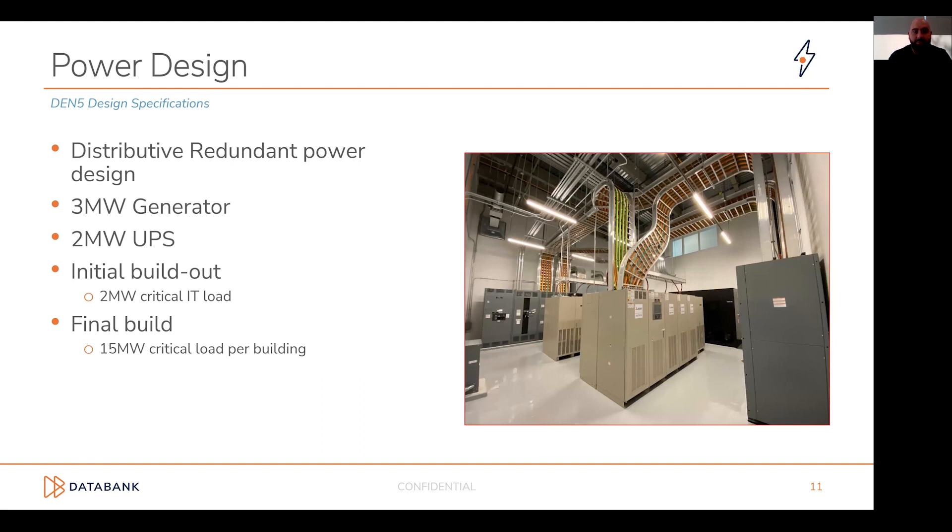From a power design perspective, this is one of our distributive redundant power designs — we have shifted to more of a block redundant standard going forward. Our typical design consists of two megawatt IT blocks, with three megawatt generators and two megawatt UPSs, bringing us to a final build of 15 megawatts. Data Hall 3 will be comprised of 1.5 megawatt blocks, based on a restriction from the utility and the critical IT load we can get into that site.